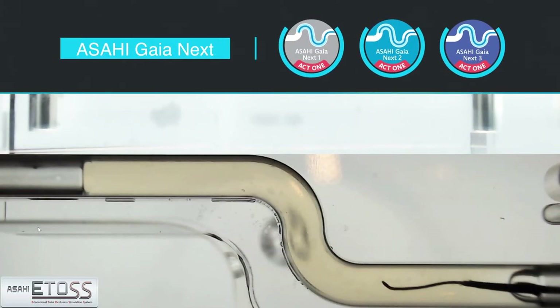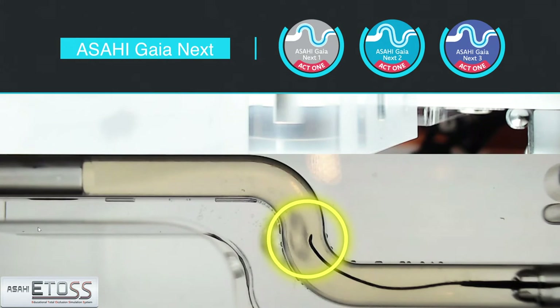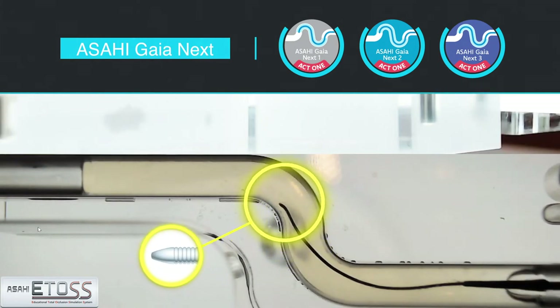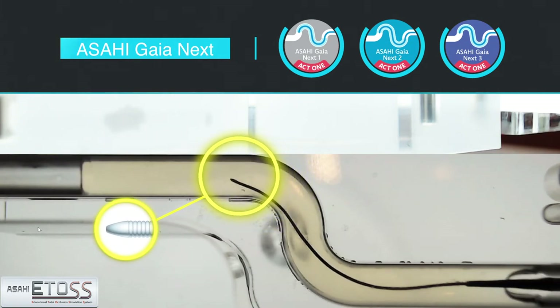In general, a guidewire with a thin core starts to lose penetration ability as it further advances from the microcatheter tip when compared to a guidewire with a thick core. However, you can see here that Asahi GaiaNext can be redirected to create a new path in the artificial lesion. Such high penetration efficacy is coming from its microcone tip, not the stiffness of the core, like other conventional guidewires.